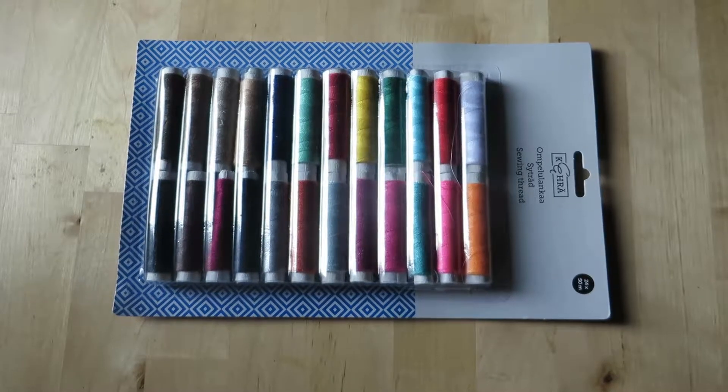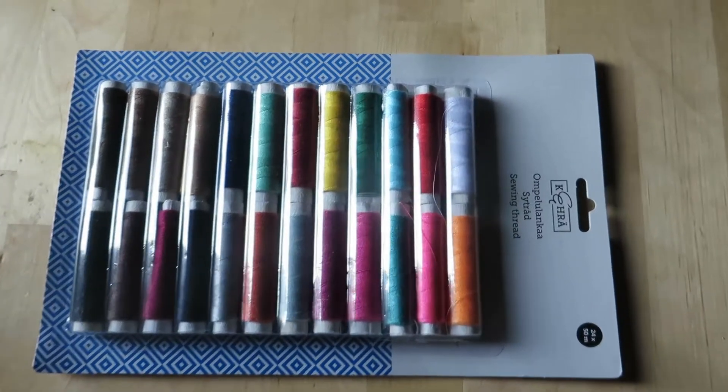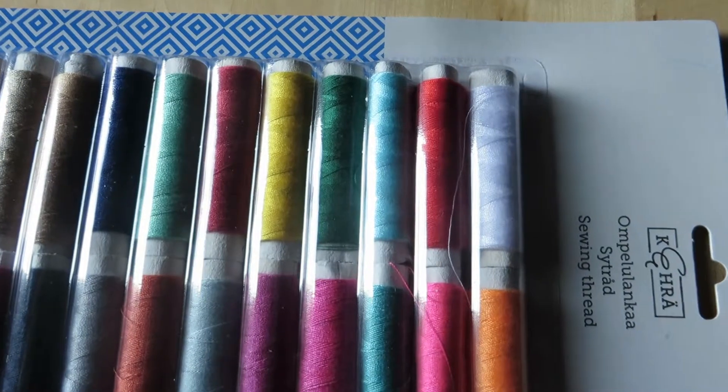Then I found this amazing sewing thread set that has all the colors of the rainbow. Love it.